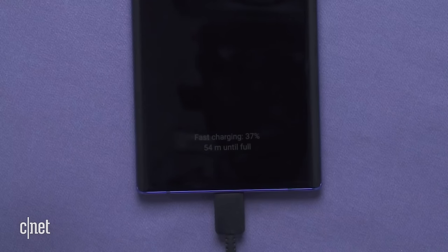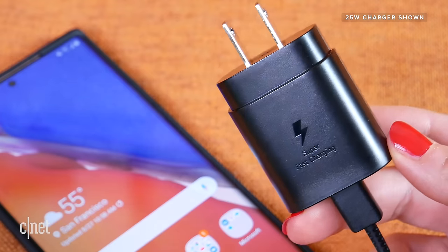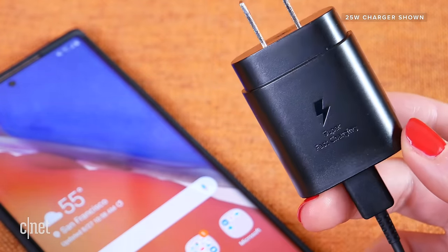Now the Note 10 Plus actually has the upper hand here — it also supports a 45 watt charger, which is a separate purchase, and it will charge up lightning fast. The Note 20 Ultra doesn't support 45 watt charging, so you can use a 45 watt charger but it's just going to stop at 25 watts — you won't get that extra charge speed as you do on the Note 10 Plus.